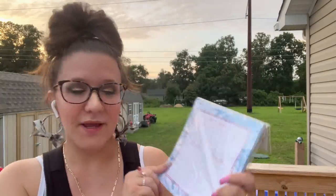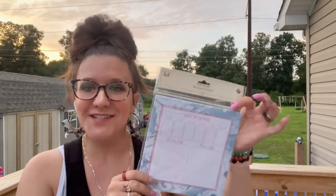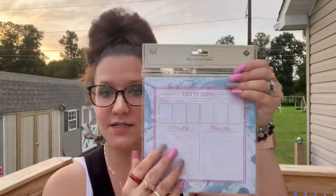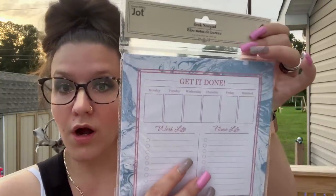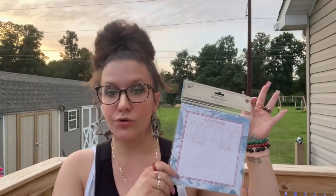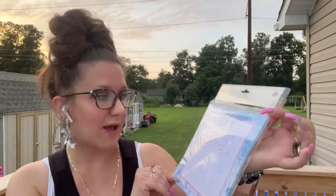The next item I picked up is a little pad of paper. My kids always steal my pads of paper so I had to get a new one. This one says 'Get It Done' — I loved that. It has the week laid out with 'work life' and 'home life' sections, so it has a few different spots for things to get done. This was in the new school supply section — they're bringing out all the school supplies right now and that's where I found it.